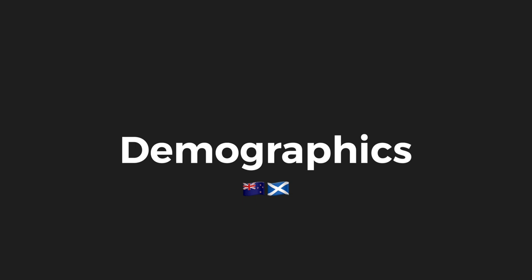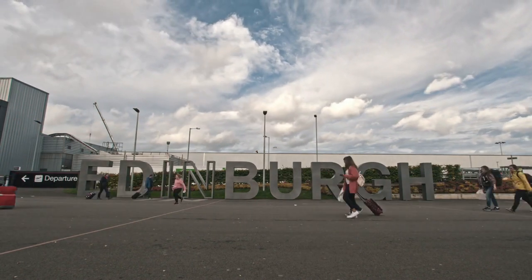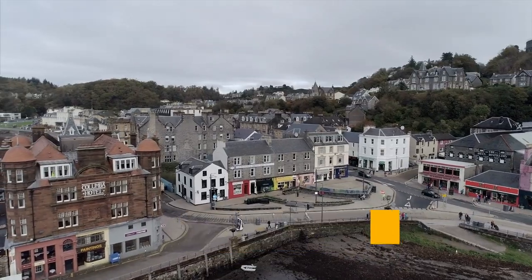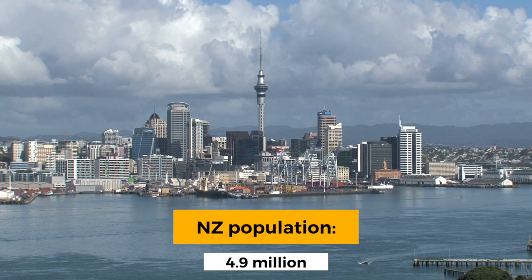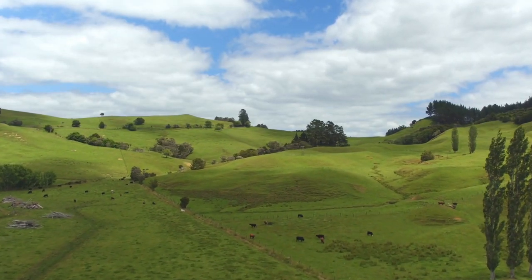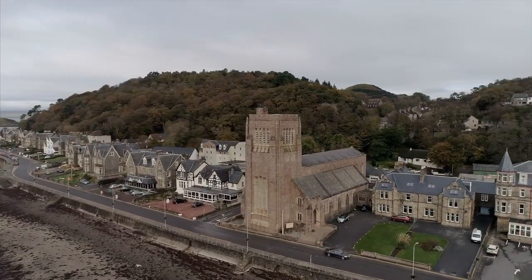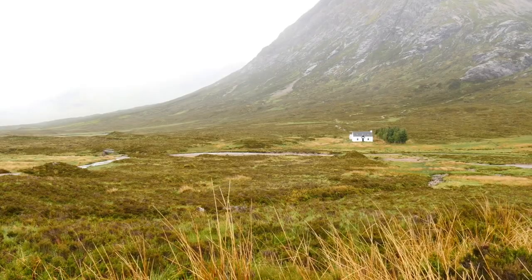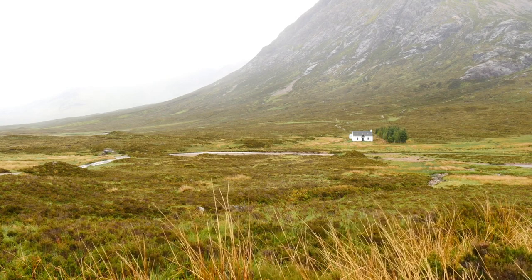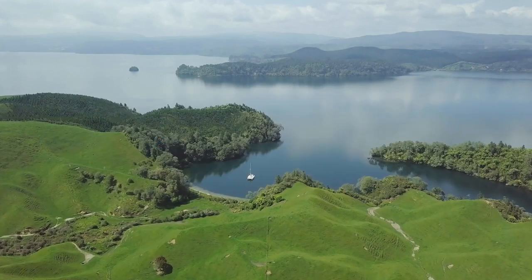Let's dive into some key demographics for both of these countries, starting off with their population, population density and most populous cities. Scotland has a population of around 5.5 million, compared to New Zealand's roughly 4.9 million — very similar indeed. New Zealand has around 18.2 people per kilometre squared compared to Scotland's 65, meaning New Zealand is a lot more sparsely populated than Scotland. This makes Scotland around the 115th most densely populated country in the world, and New Zealand the 166th — so they are both definitely sparsely populated.